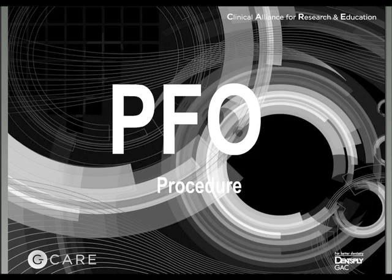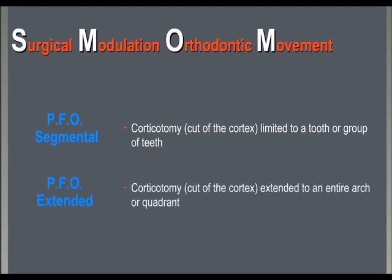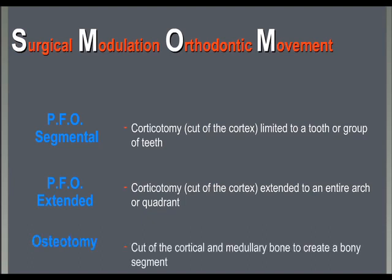The surgical procedure we use in our practice is one where corticotomy — a cut of the bony cortex — is produced either segmentally on a tooth or a group of teeth, or extended to an entire arch or a quadrant. It is definitely different from an osteotomy, where the cut is extended to the entire alveolus to create a bony segment to distract.